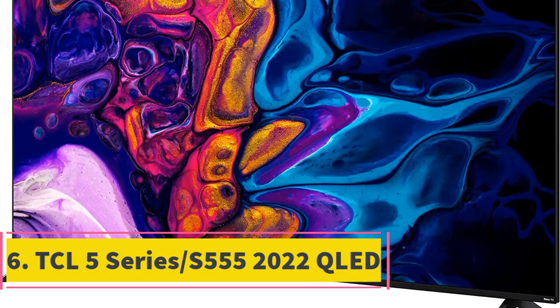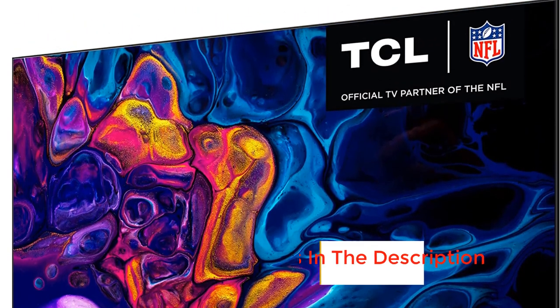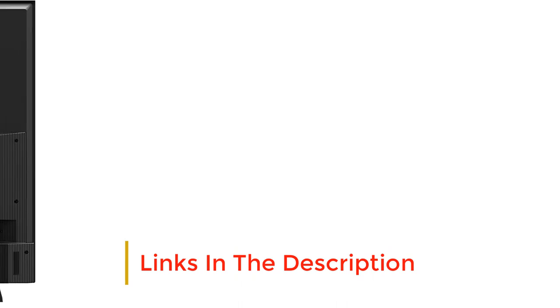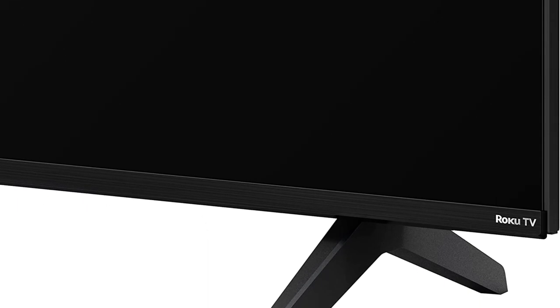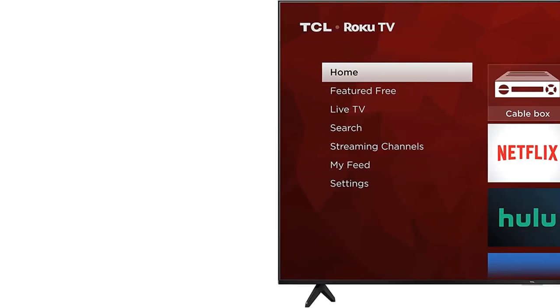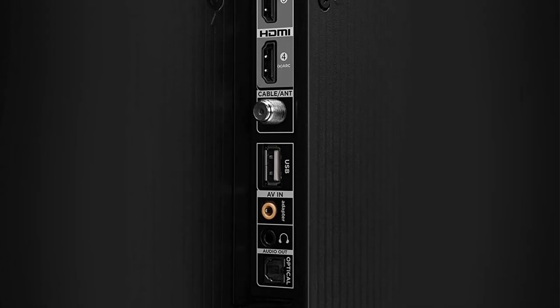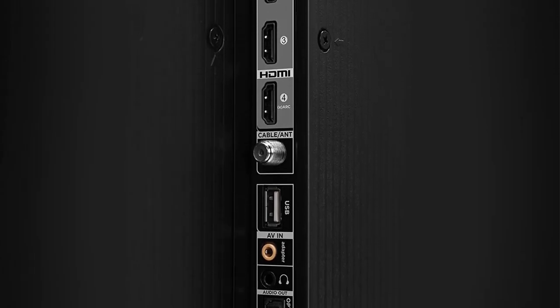Number 6: TCL 5 Series S555 2022. The best budget 4K TV we've tested is the TCL 5 Series S555 2022. It's a good budget TV with surprisingly good picture quality and a wide selection of additional features. It's impressive for watching movies in a dark room thanks to its superb contrast ratio, fantastic black uniformity, and decent local dimming feature, meaning blacks appear deep and uniform in a dark room. It also has impressive peak brightness and decent reflection handling, so it's an acceptable choice for a bright room. It's available in a wide range of sizes, and even the largest model is available at a budget price.